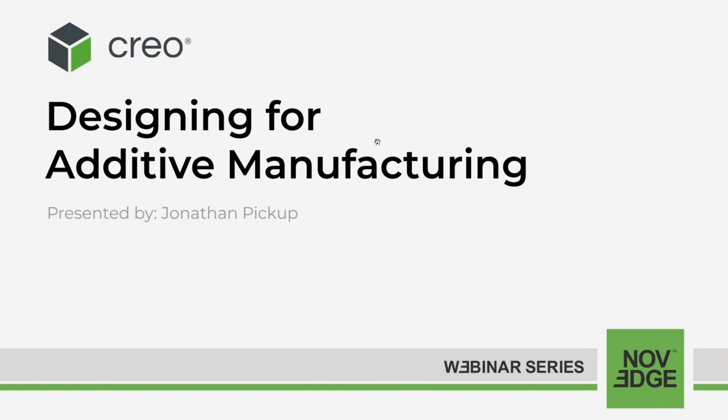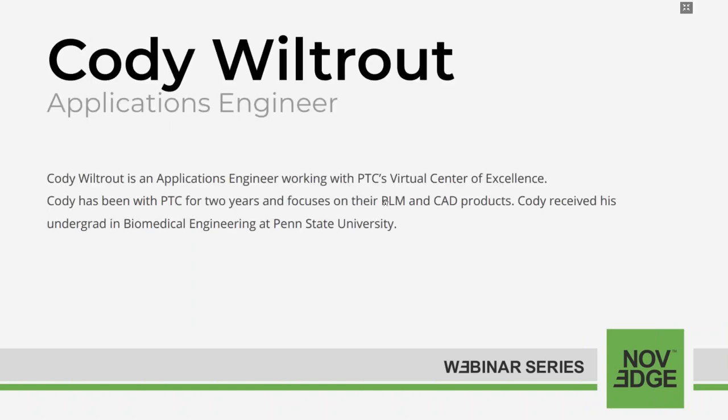With CREO's modeling capabilities, you can take designs to the next level utilizing pre-built lattice structures. Furthermore, CREO can help with support structures, especially if you have different types of printers that you're going to use. A great tool if you're designing for 3D printing. Today's webinar presenter is Cody Welltrout, a graduate from Penn State who has been with PTC for almost three years. He specializes in CAD and PLM topics.